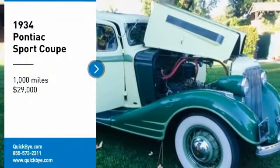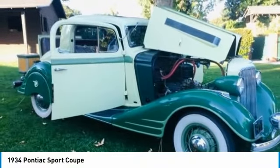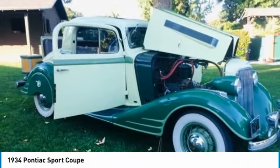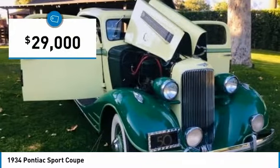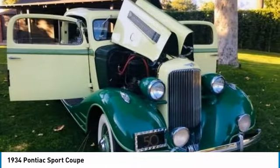1934 Pontiac Sport Coupe for sale in Burbank, California 91506. If you are searching for a timeless classic that is fortified with a rich heritage, then look no further, because this 1934 Pontiac Sport Coupe is perfect for you.